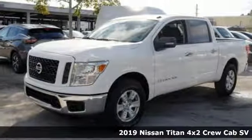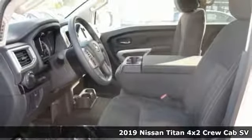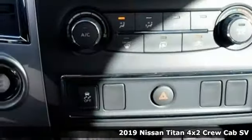It's the new 2019 Nissan Titan — for industry, for the worksite, for every duty, for every day. This is the Titan.